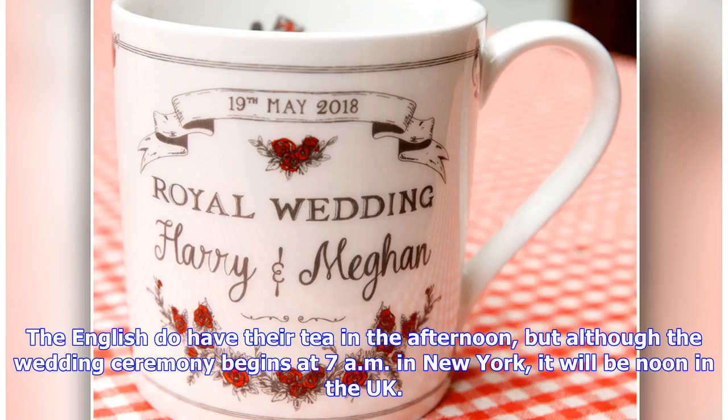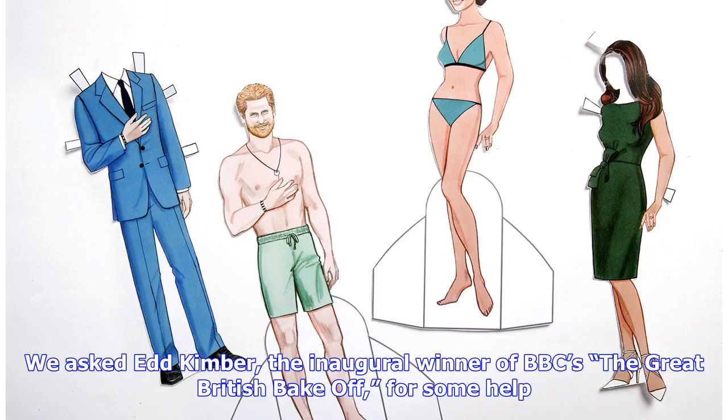The English do have their tea in the afternoon, but although the wedding ceremony begins at 7am in New York, it will be noon in the UK. We asked Ed Kimber, the inaugural winner of BBC's The Great British Bake Off, for some help.